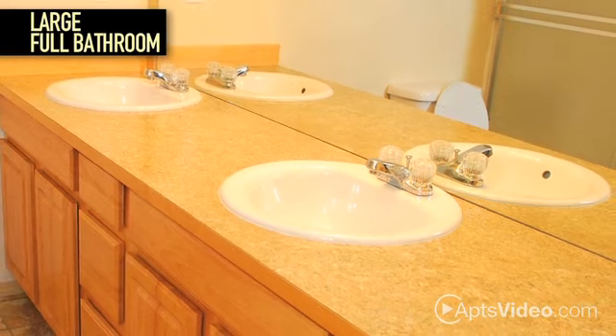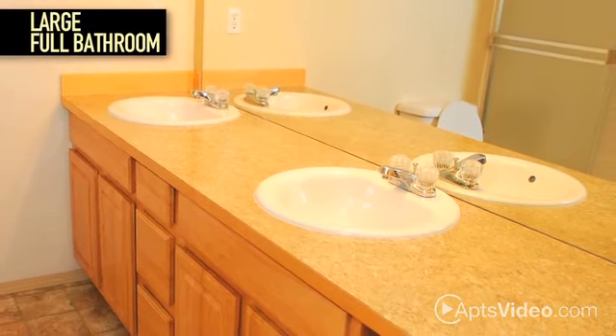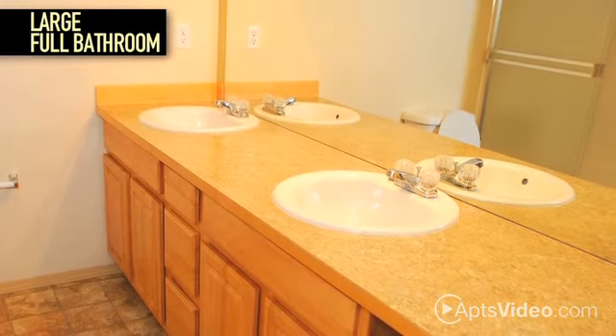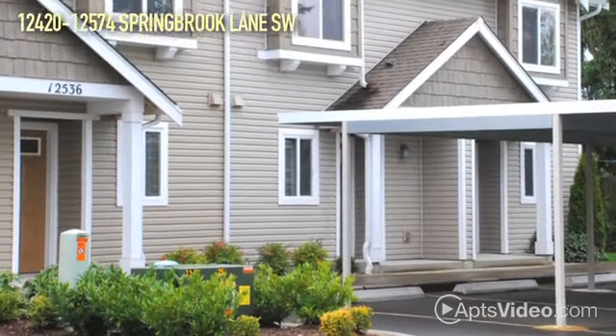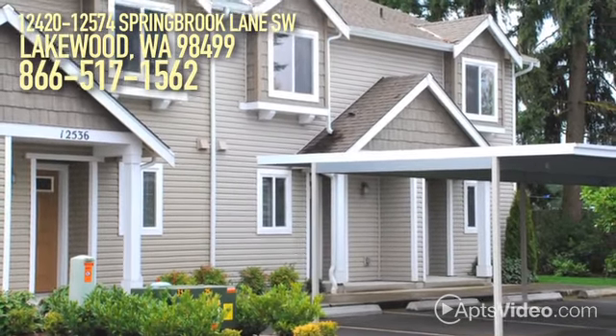You'll adore your large, full bathroom with double vanity, which provides you with more than enough space for getting ready in the morning. See for yourself what Springbrook Lane Townhomes has to offer — stop by today to meet with our friendly leasing professionals.